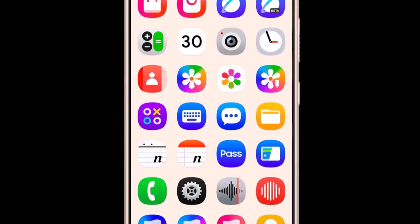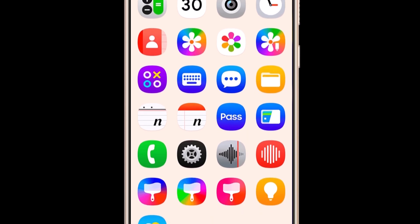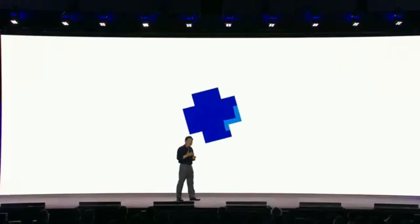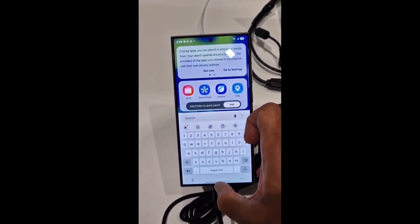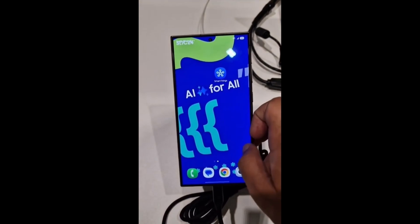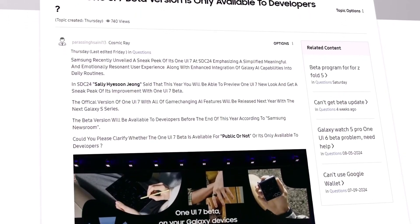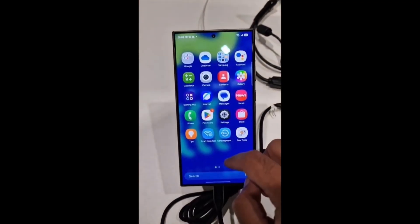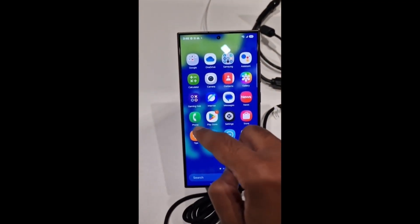If you're interested to get your hands on One UI 7, the good news is that Samsung plans to launch its beta program by the end of the year. However, it's expected to be brief and limited to a small number of Galaxy models. Recently, a moderator for the US Samsung community confirmed that the beta program will also be available to the public, giving users a chance to experience these new features firsthand.